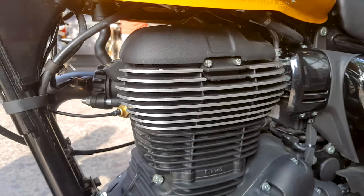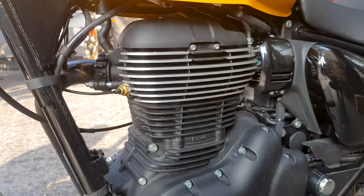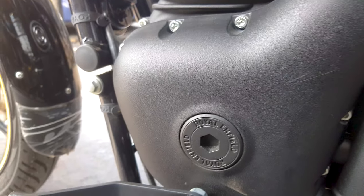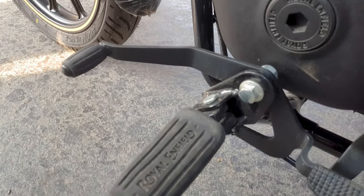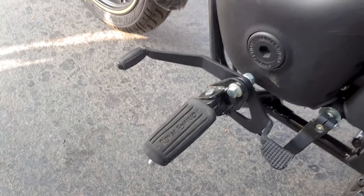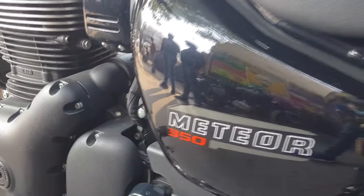When we come to the engine base, it is very similar to the Thunderbird in that it offers a 349cc engine. We can very clearly see the Royal Enfield badging everywhere — on the footrest and on the engine base. These parts feel very sturdy, and there is Meteor 350 badging on the side as well.